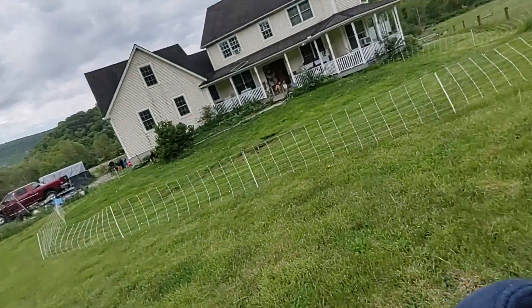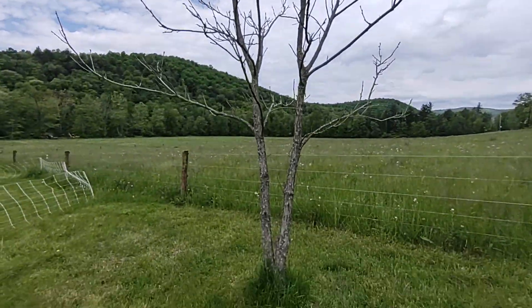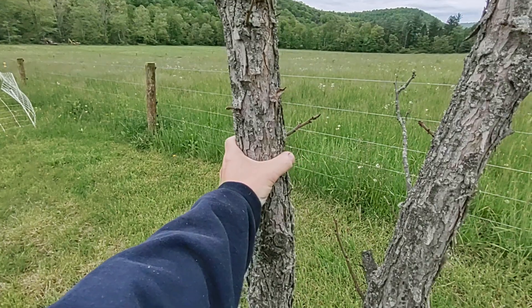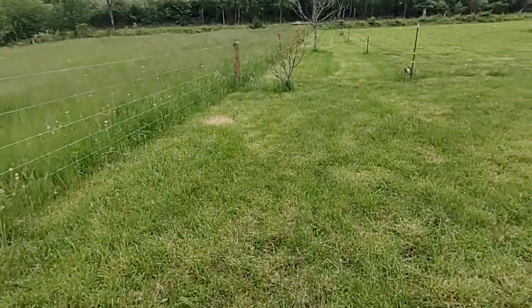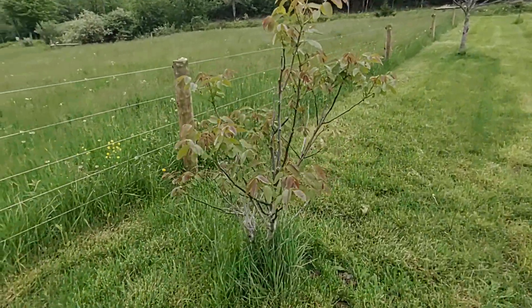Up here in central Pennsylvania we call them pecans, so here's my pecan tree — well, one of two I planted. These are about 15 years old and I've yet to get any pecans off of them. They're about 20 feet tall.